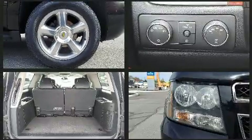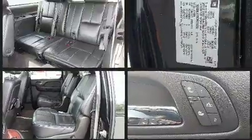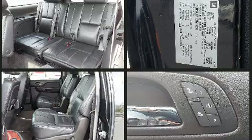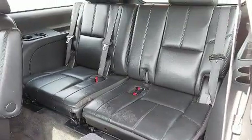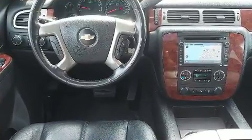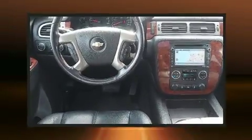Backseat passengers will appreciate the rear audio controls, allowing them to make easy adjustments to the stereo system. Audio features include a CD player with MP3 capability, steering wheel mounted audio controls, and 9 speakers, providing excellent sound throughout the cabin.